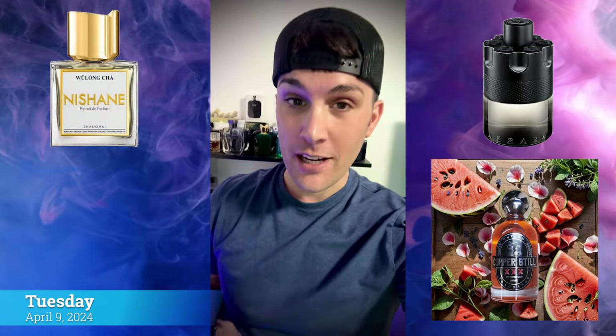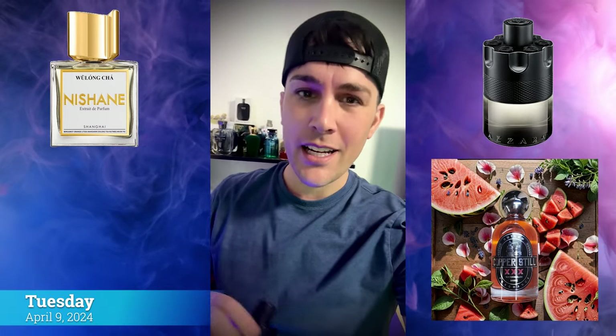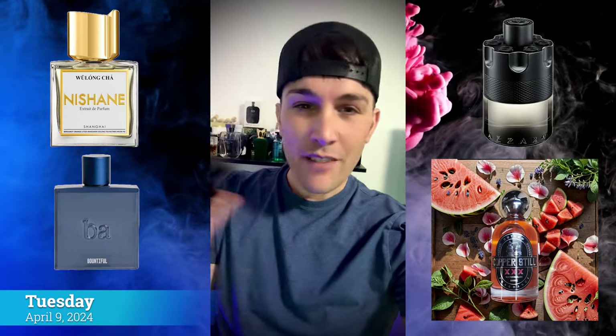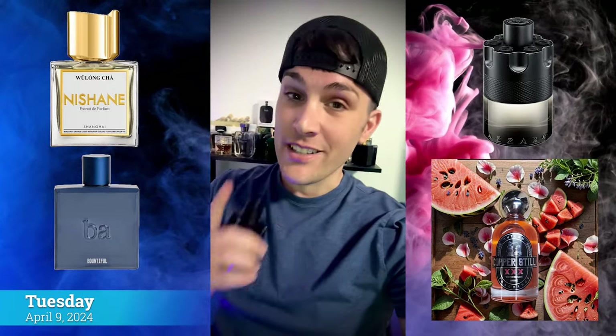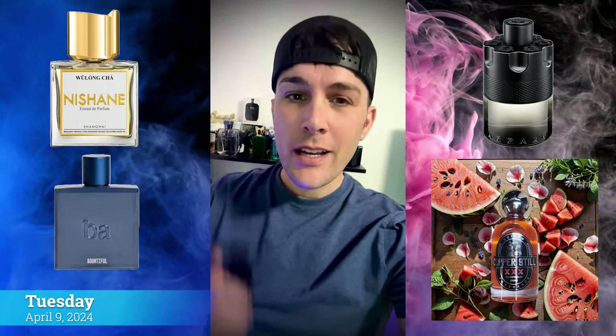It's Tuesday and I'm testing out four fragrances. On one wrist I have the Most Wanted Eau de Toilette for the second time. On the same hand I have Watermelon Shine — a nice, fresh watermelon fragrance, though it doesn't really smell like moonshine. On my other wrist is Wulong Cha by Nishani, which is by far the best-smelling Nishani fragrance, way better than Hasabat and Ani. And on my hand I have Bountiful by Blue Atlas — not loving it yet, but I'll give it a chance. I really did like Atlantis though.